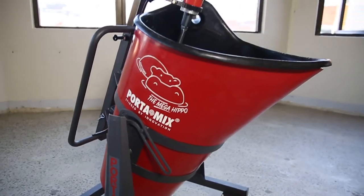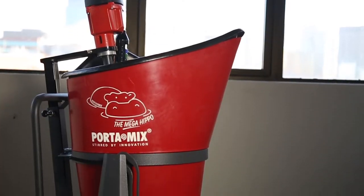We reckon it's two thirds faster than any other mixer we could find on the market. We're saving in labour with the Hippo, and thus being more competitive with our pricing. In the long run, we'll definitely be winning more projects because of that competitive edge.